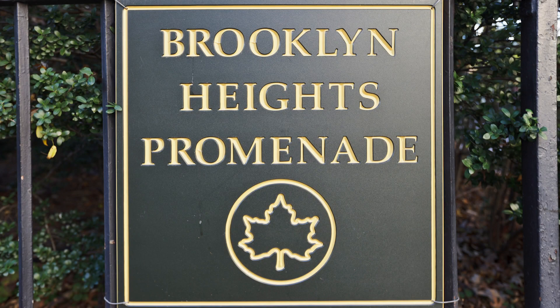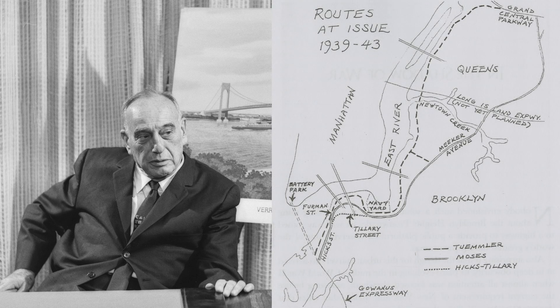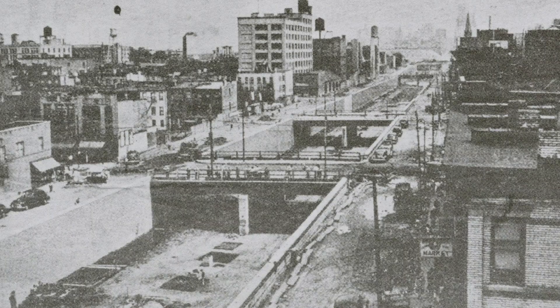The origins of the Brooklyn Heights Promenade can be traced back to the early 1940s, when Robert Moses, then the commissioner of the New York City Department of Parks, proposed a highway connecting Brooklyn and Queens. The original route of the BQE would have split Brooklyn Heights in two, carving a 160-foot-wide gash through its very heart, as it did in Cobble Hill.